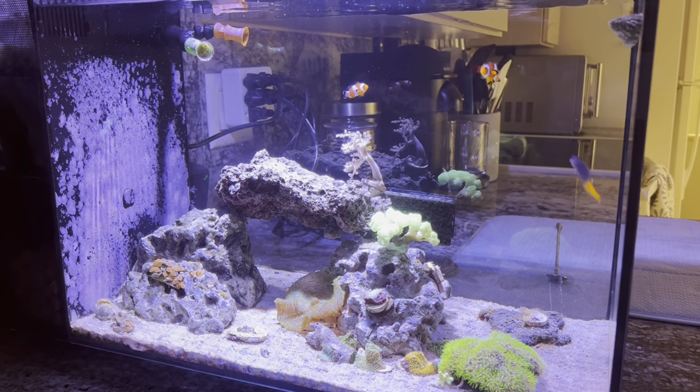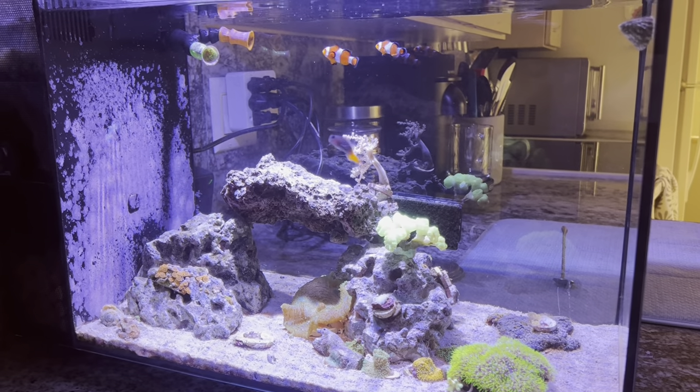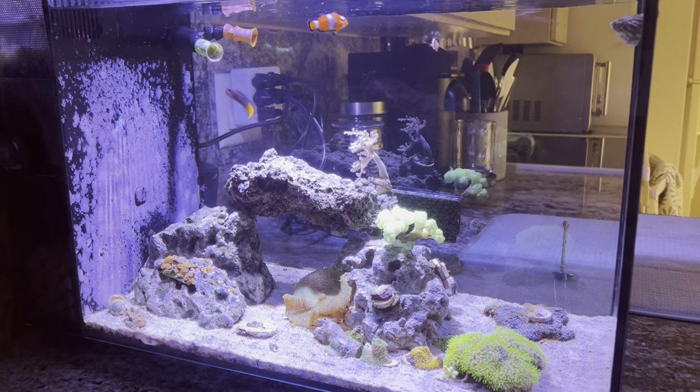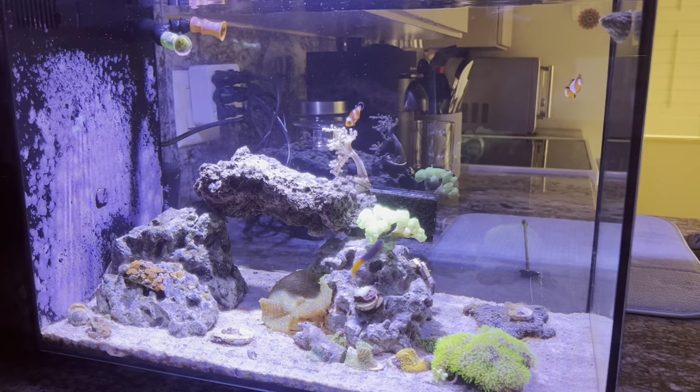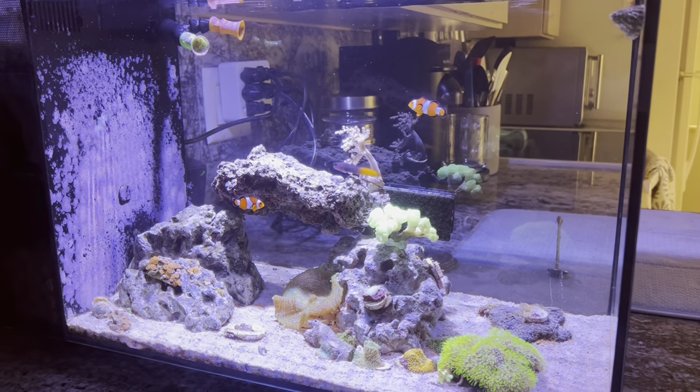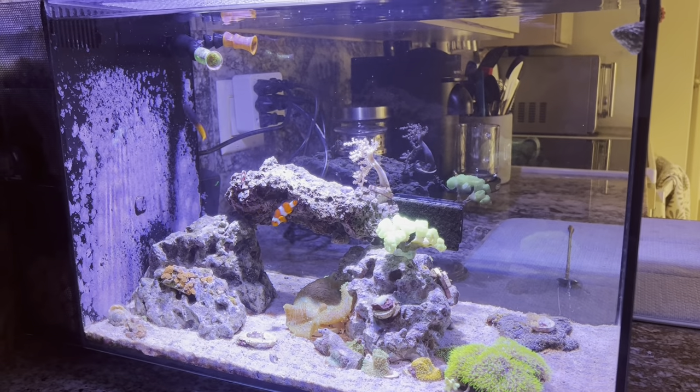What's up YouTube, Max Reef here with another video on the Fluvo Evo 13.5 gallon. You'll see a couple changes, but we're just going to do a quick little update video to show you guys some growth, and we'll talk about everything that's been going on.